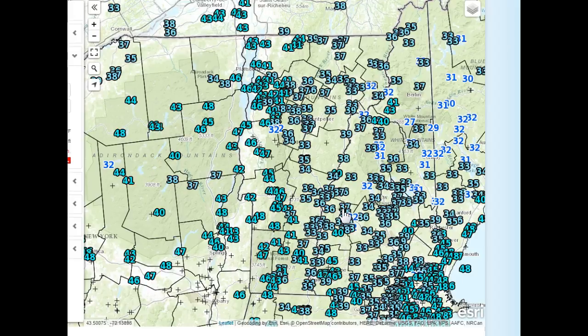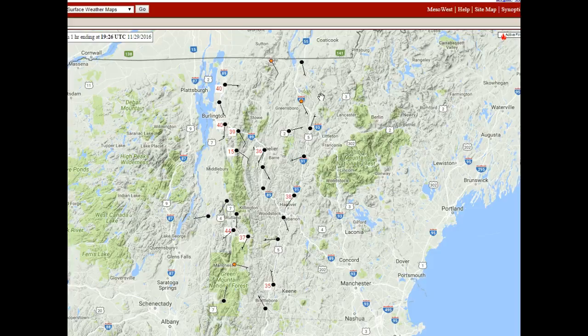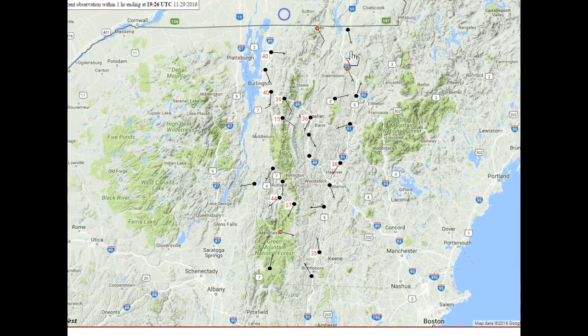Looking at the current temperatures as of about 3:20 or so, you can see there just a couple spots around 32 degrees in the Northeast Kingdom. Temperatures are all above 32 at this point, and this is also signified by our current temperatures here shown,